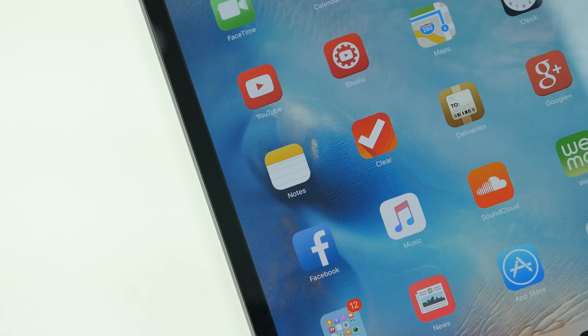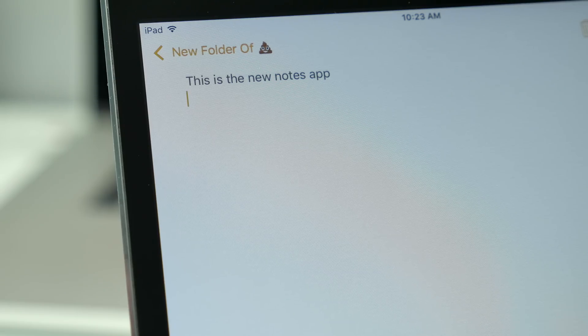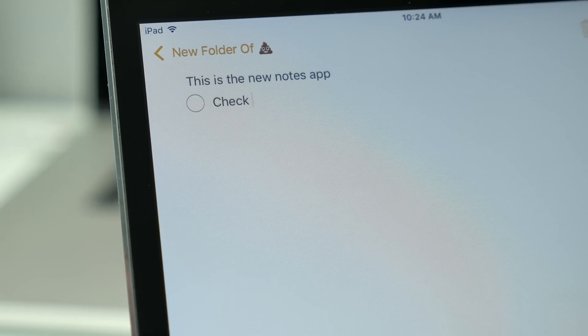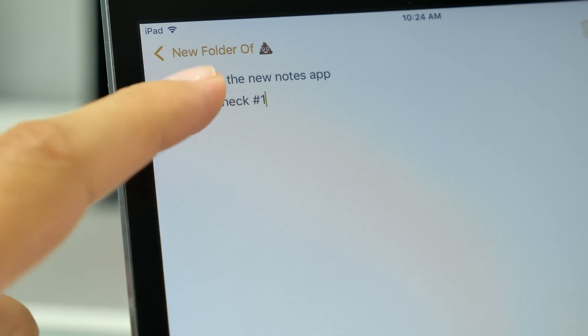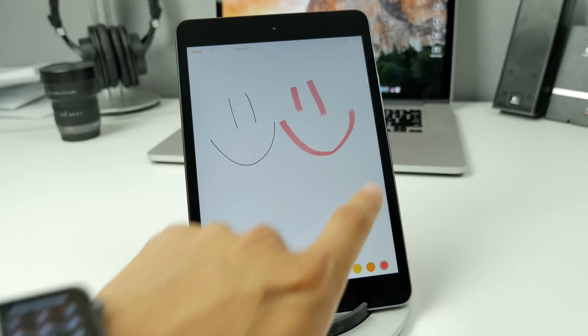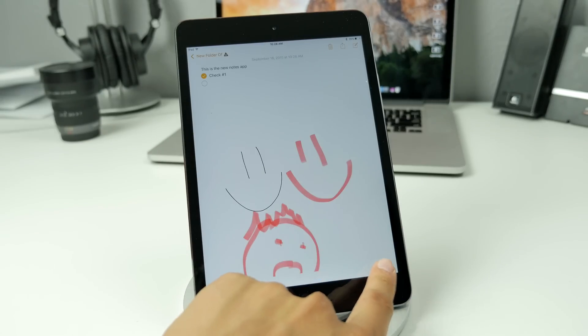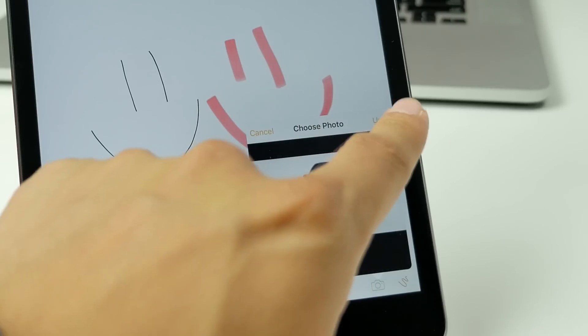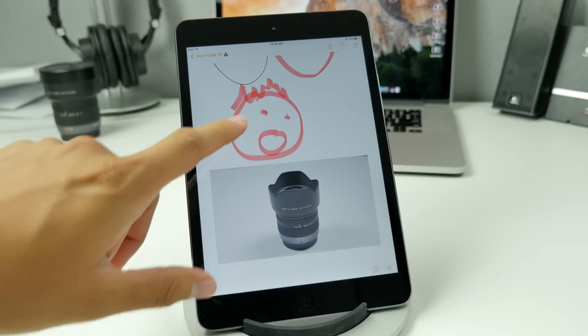Let's start off with Notes. With the Notes application, it got a little upgrade because not only can you make folders now in your Notes app, but you can also turn things into checklists. You can even sketch out your thoughts and draw on your Notes application, and also put in a photo. So you'll be able to do a lot more in your Notes application than you normally could in the past.